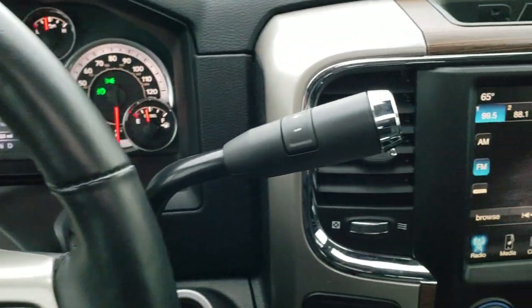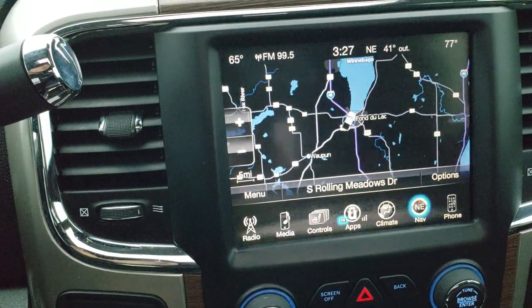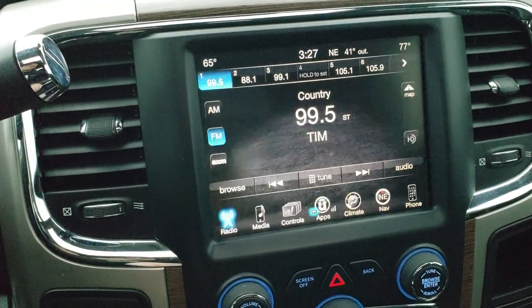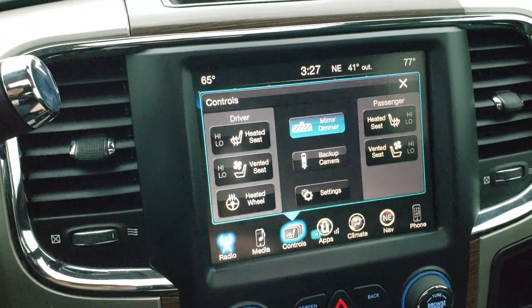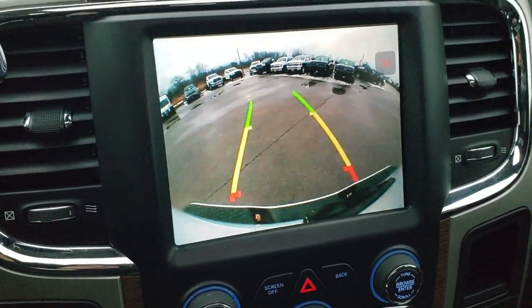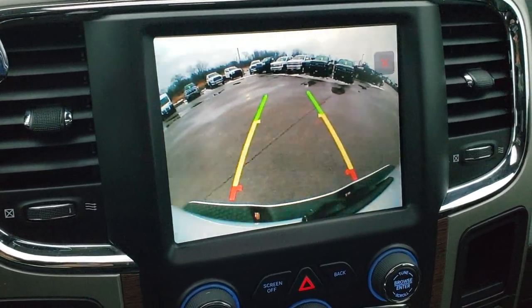Comes with the 6 speed automatic transmission and the 8.4 inch touchscreen radio with factory navigation. This is the 3C radio — you get AM, FM, and Sirius XM radio capabilities. You can also access heated and cooled seat buttons and the heated steering wheel here. You can check out the backup camera without even putting it in reverse — these are dynamic grid lines, meaning they turn as you turn the steering wheel so you can see where you're going to be headed.